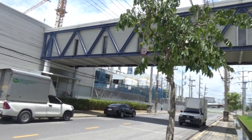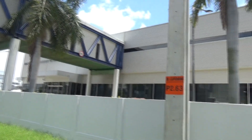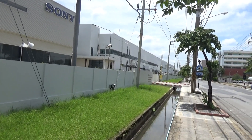This is a connection building between the main factory area and the new factory. Can you see how big this really is?